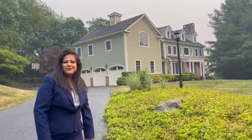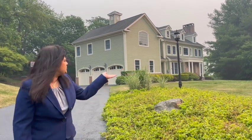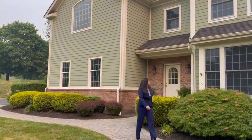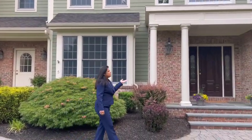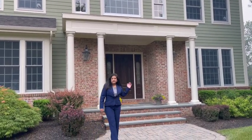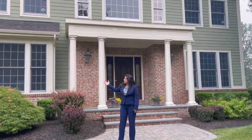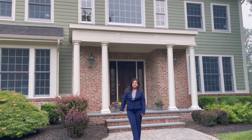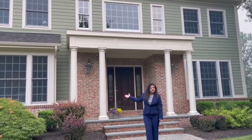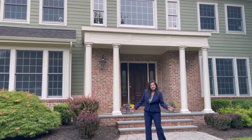Hello everyone! I wanted to give you a tour of this fabulous property that I've listed in Charleston, Jersey. It's a gorgeous home with a lot of custom updates. This home was built in 2002 and it's got hardy brick exterior siding, lush landscaping, and a beautiful pool in the back which you'll also see as we continue our tour. So come on in!